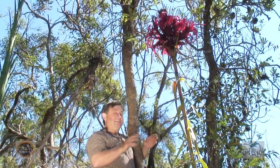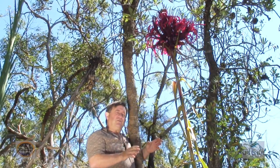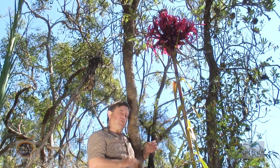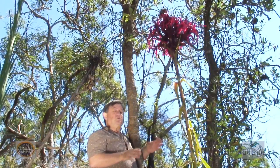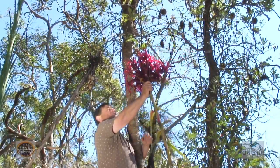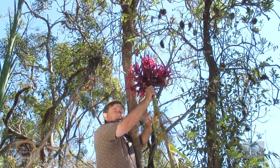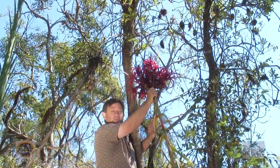Gymea lilies make a stunning focal point in the garden. The nectar-rich flowers are a magnet for a wide variety of birds, including honeyeaters. And that nectar also attracts all sorts of insects. Small ones like native bees can often be found foraging in the nectar-rich flowers, and that in turn attracts insectivorous birds.